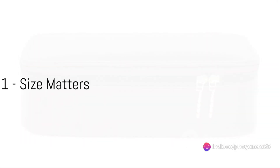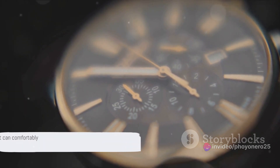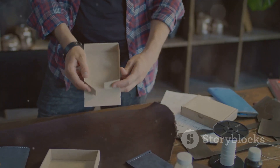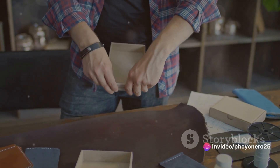Firstly, size matters. It's crucial to choose a watch box that can comfortably house your collection. But don't just think about today — anticipate the growth of your collection. Always consider the size of the watch box that will serve your collection now and in the future.